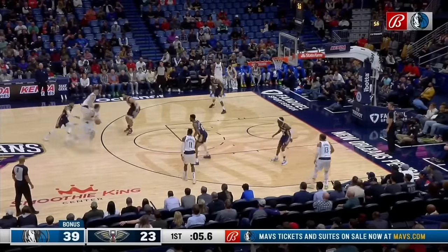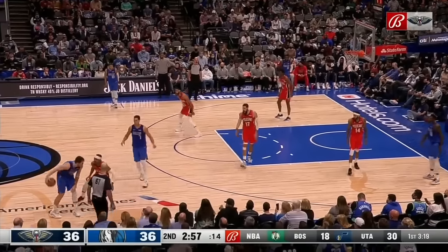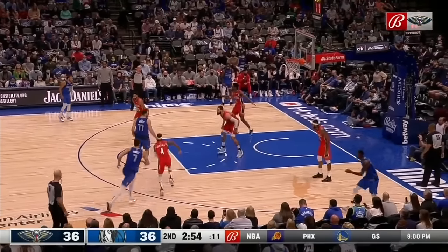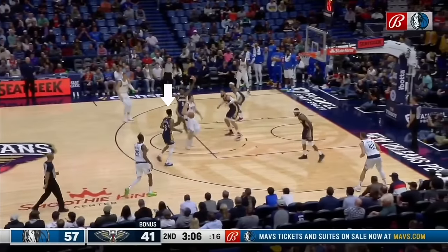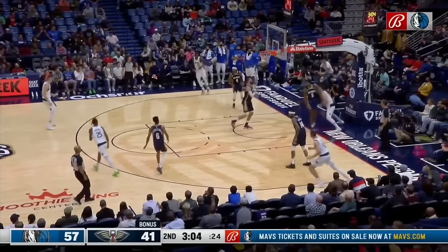First, a disclaimer: some of these things won't be very possible at a high school or college level where the court is so condensed. In the NBA, the court is way more spread out because of the defensive three seconds, the deep three-point threat, and a lack of help defense. So some of this you won't see at a lower level, but there are still some really good takeaways here.